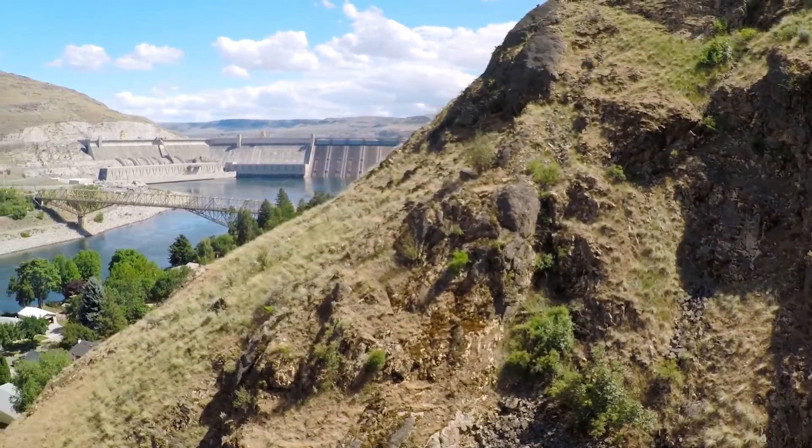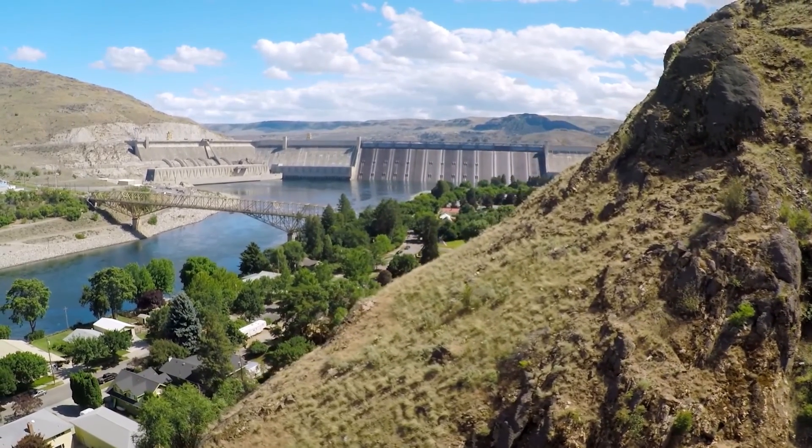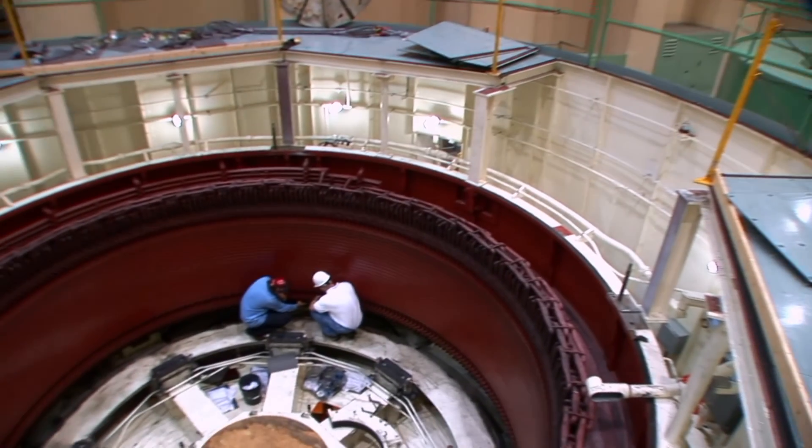Today, the dam provides power for 11 states, some of Canada, and can even provide power as far as Mexico. But when the dam was first under construction, that wasn't necessarily the plan. They originally started out wanting to create power as well as irrigation, but that power was only going to be supplied to the local area. It wasn't until World War II that they decided to expand that amount of power and really ramp everything up. Grand Coulee is in the heart of Washington State for a reason — it has a long history.